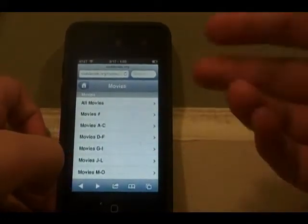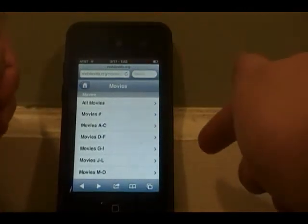Hey guys, what's going on? iTechnology here, and I'm sorry for not posting a video yesterday. I just didn't have the time to get a video made, but I'm going to be showing you two ways to make up for it — two ways you can watch movies and TV shows on your iOS device.